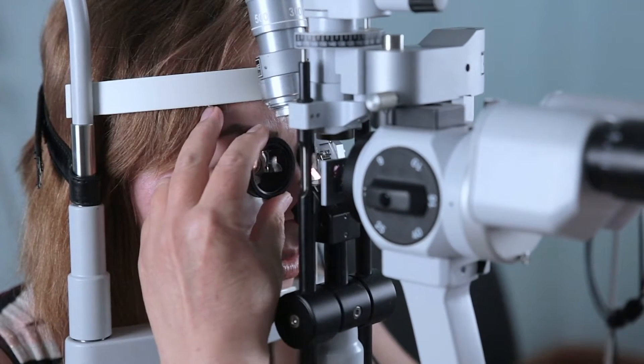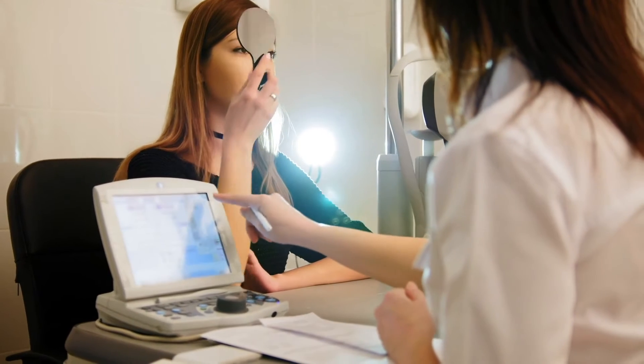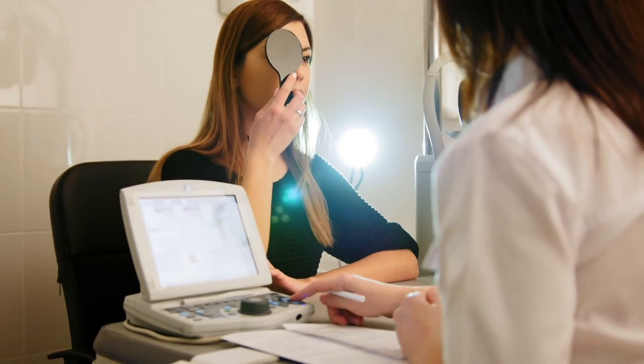Everyone always asks, what is astigmatism? Or they come in and say, I've got astigmatism — it's this really bad disease. Astigmatism is just the shape of your eye. If you don't have astigmatism, your eye would be more spherical like a ball. But people who have astigmatism, the eye is just a little bit more oblong or football-shaped. That means the correction we have to use in glasses or contacts is different than someone who has a spherical-shaped eye.